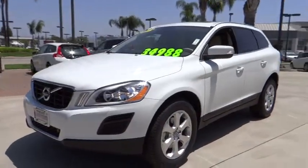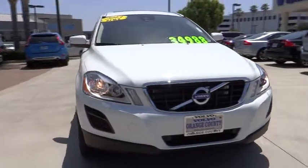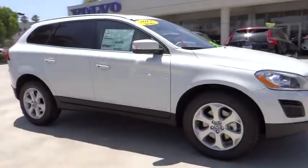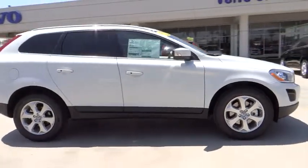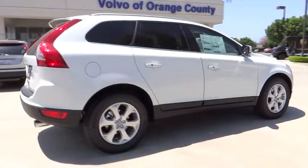The 2013 XC60. From sidewalks to pathways in the blink of an eye, the XC60 was named a Consumer's Digest Best Buy in the Cars, Pickups, Minivans, SUVs, and Hybrids category and is priced below $35,000.